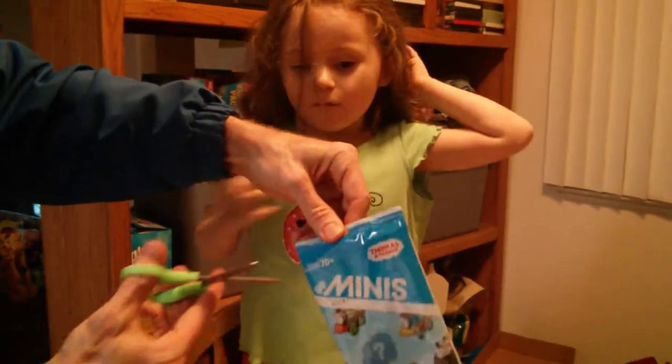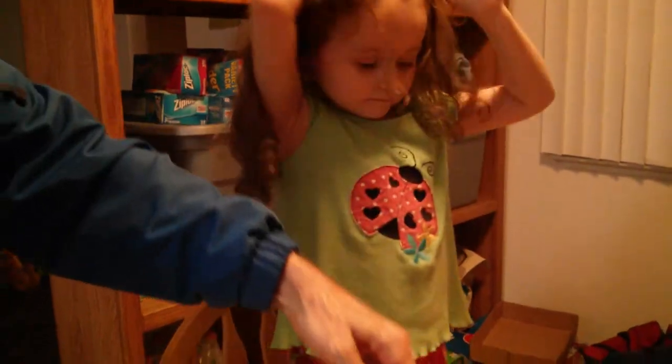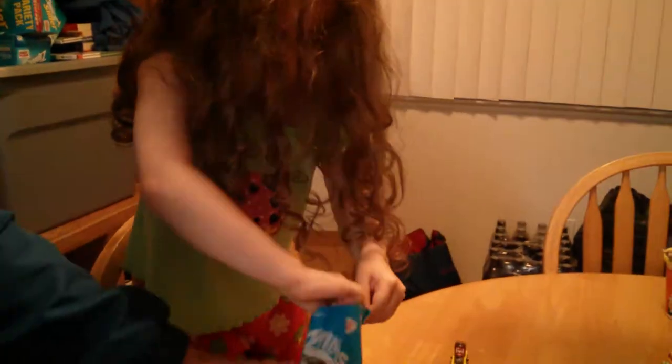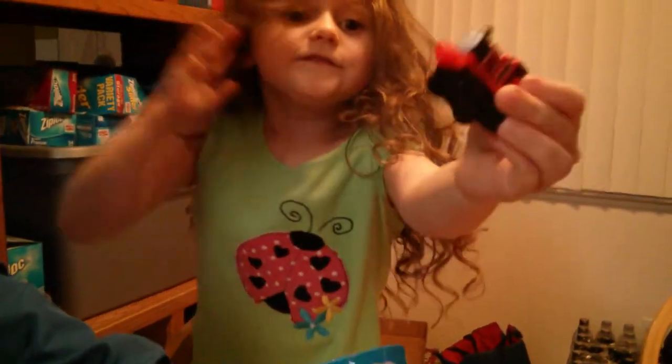You want to get the next one? Let's see what's in here. Oh wow! It's James!